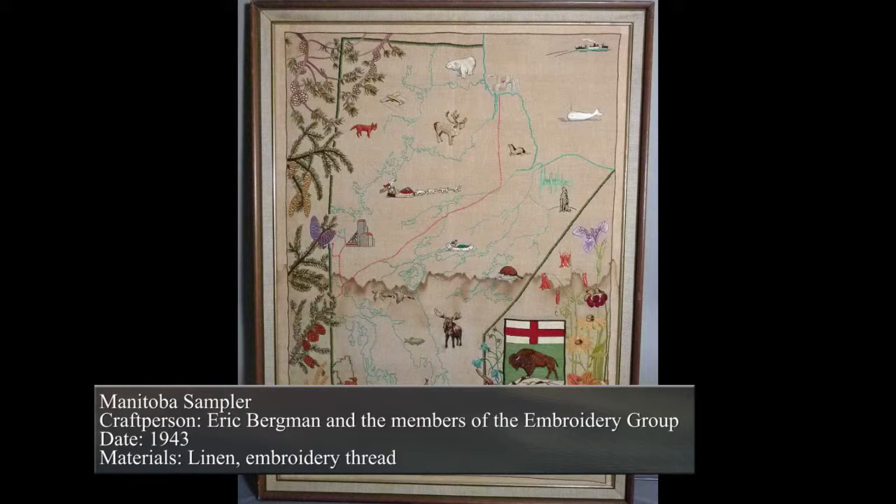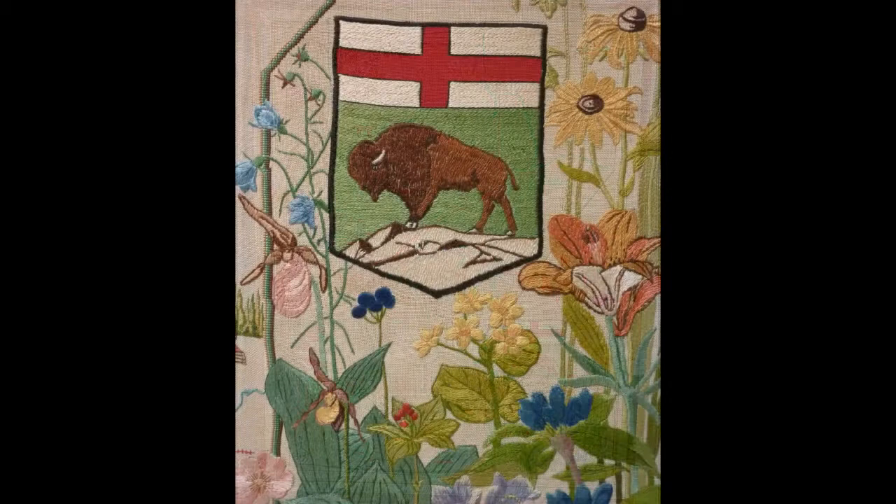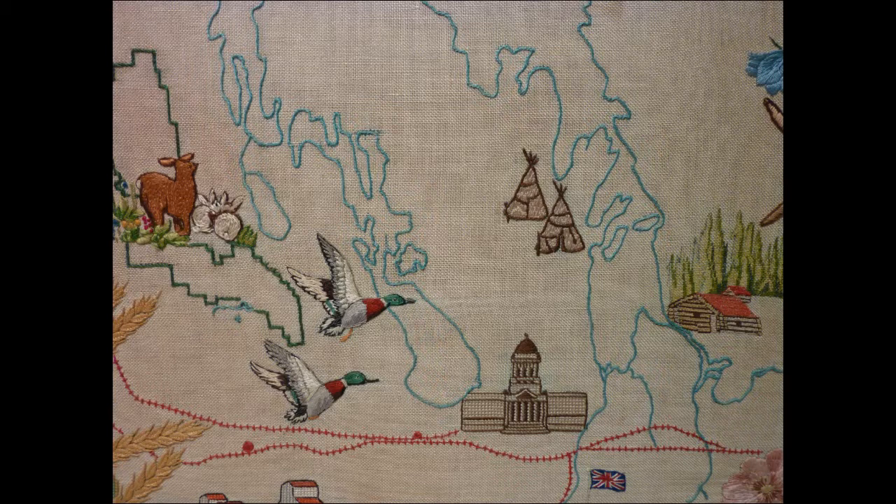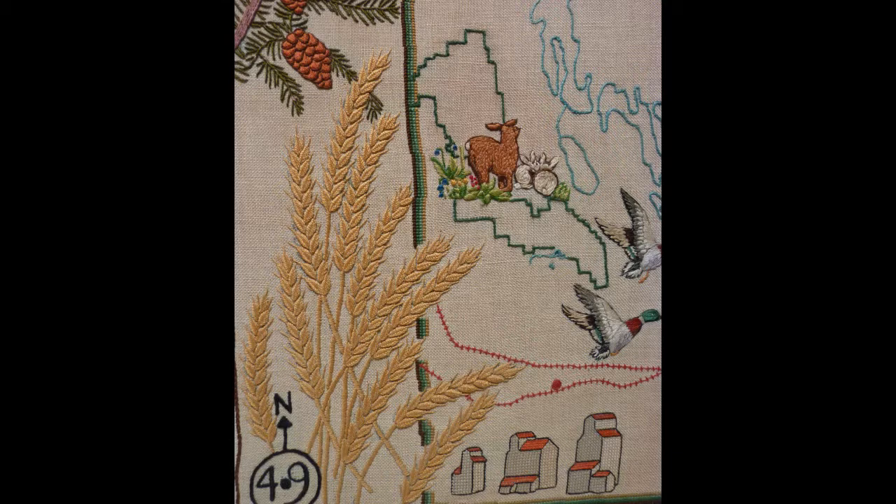The Manitoba branch also worked together to create pieces for local, national, and international events. This piece, called the Manitoba Sampler, was made for an exhibition the Manitoba branch were asked to organize on behalf of the Canadian Handicrafts Guild. Artist Eric Bergman was asked to design the Manitoba Sampler. His design resulted in an outline of a map of Manitoba, with its exterior and interior decorated with symbols of Manitoba's past and present — from well-known wildflowers and animals to grain mills and the Legislative Building.